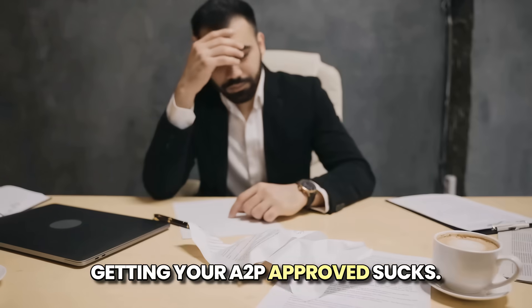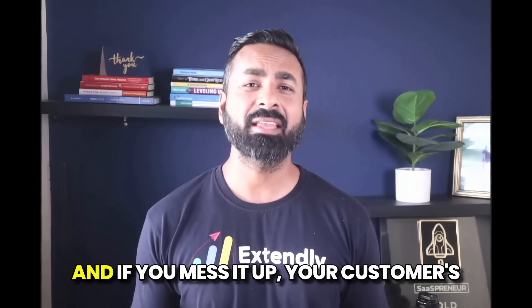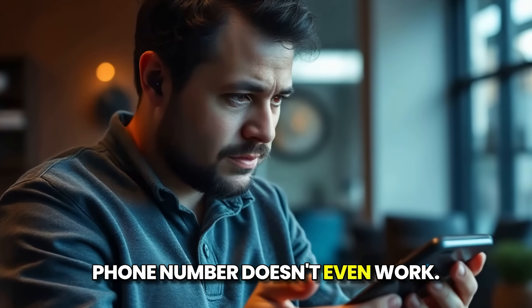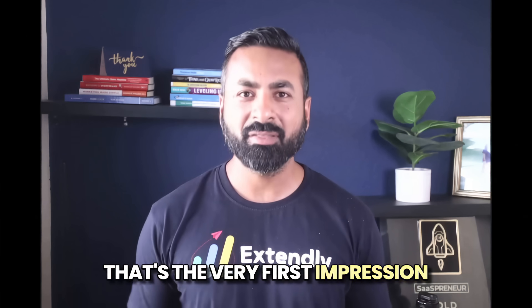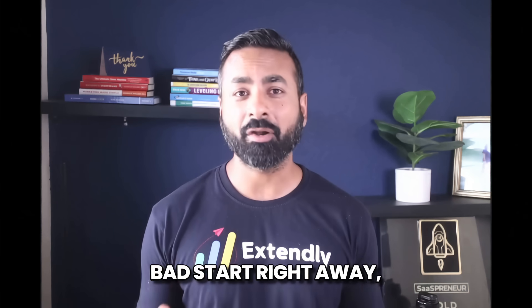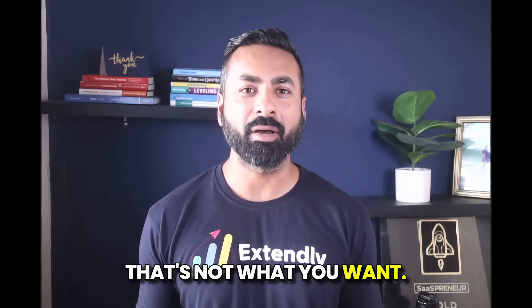Getting your A2P approved sucks. It's confusing, it's slow, and if you mess it up, your customer's phone number doesn't even work. And guess what? That's the very first impression they get of your agency. Bad start right away, right out of the gate. That's not what you want.